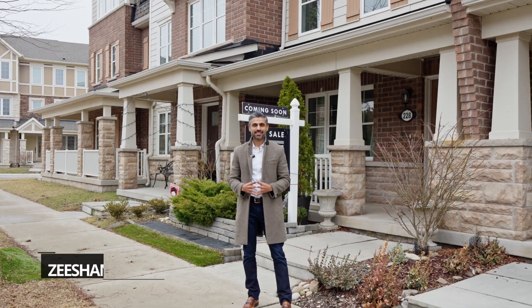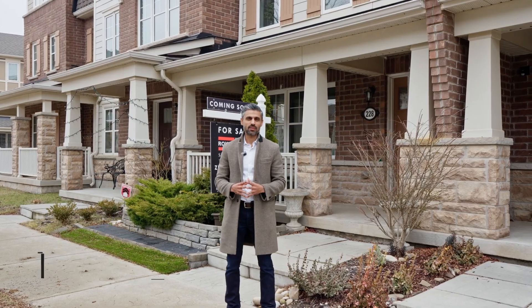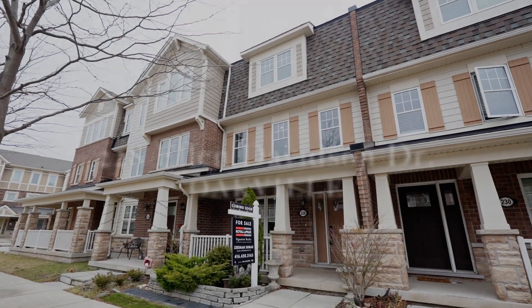Hey everyone, Zeeshan here from Royal LePage Signature, and I'd like to welcome you to my newest listing at 228 Ellen Davidson Drive. It's located in the heart of Oakville.